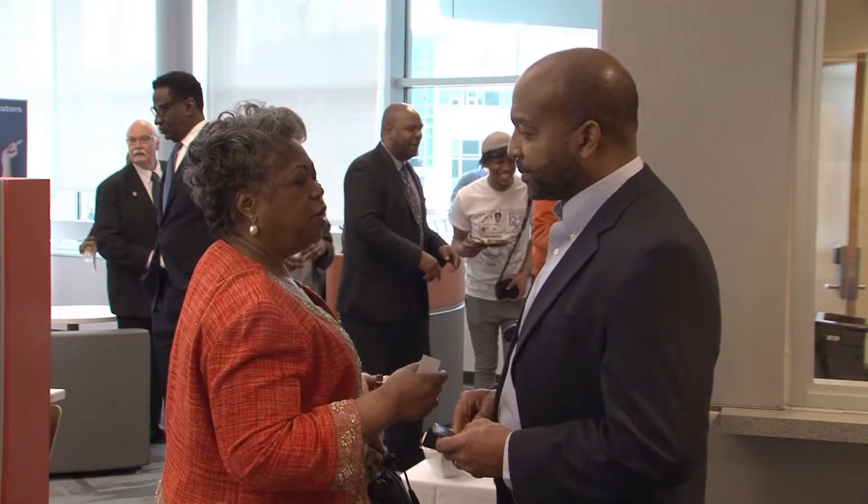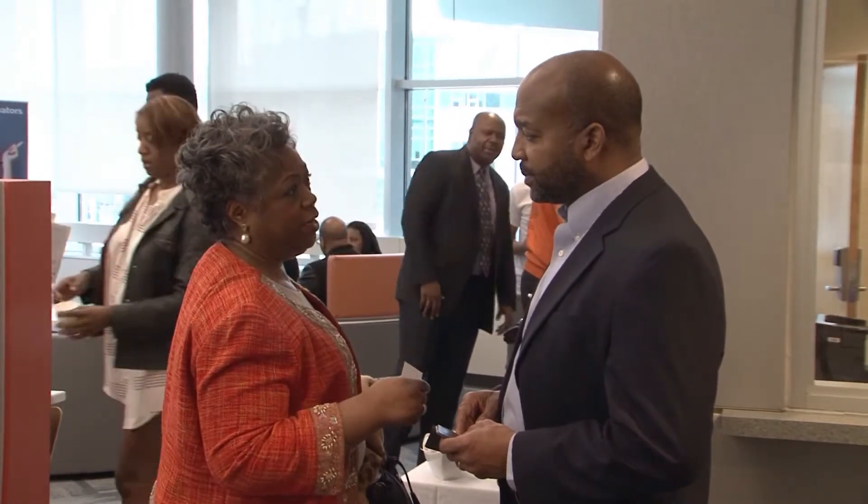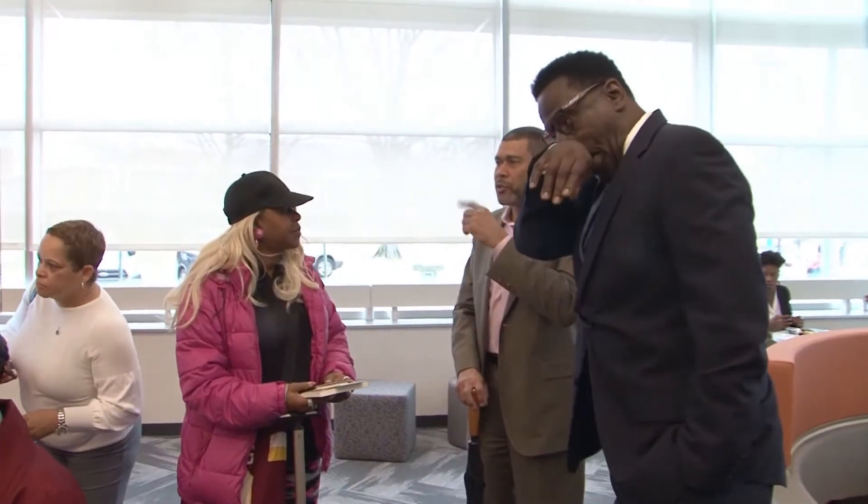The room is equipped with a coding lab, human capital lab, and two studios for product design.